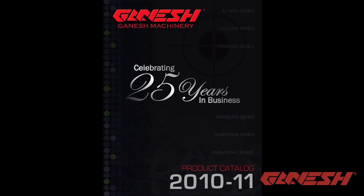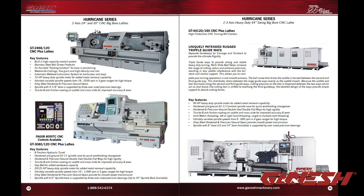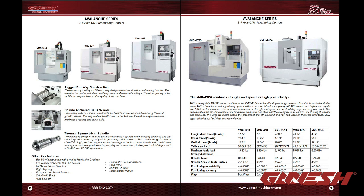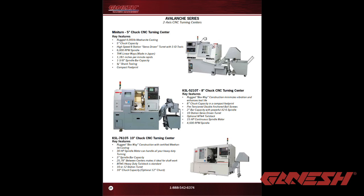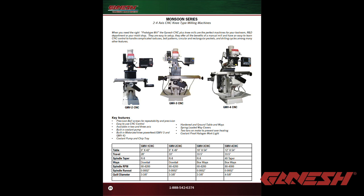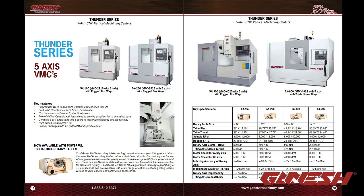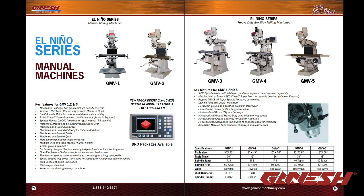Other machines in our powerful product line include box way hurricane series, big bore manual and CNC lathes, CNC machining centers, 2-axis CNC turning centers, 4-axis turn mill centers with full C and full Y-axis, CNC plus knee mills, CNC bed mills, CNC plus lathes, 5-axis vertical machining centers with pallet rotary trunnion units, manual mills, and manual lathes.